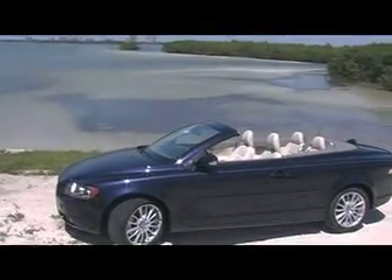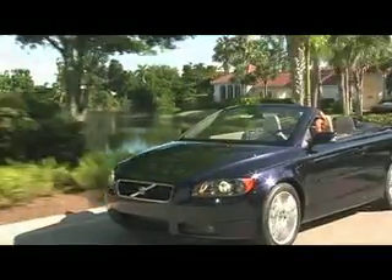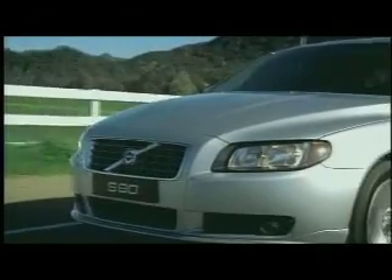And what about the C70 hard-top convertible? This is Charity's favorite, of course — sleek and stylish. Successful, sophisticated, and stylish. Drive the Volvo S80 and experience the perfect balance of comfort and response.